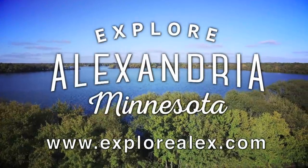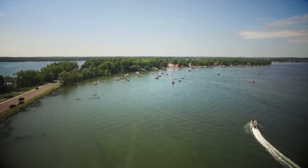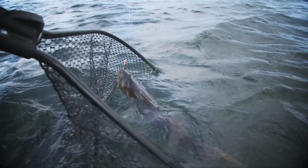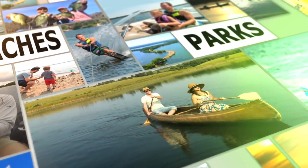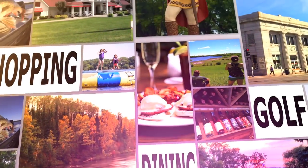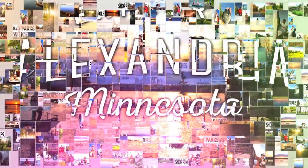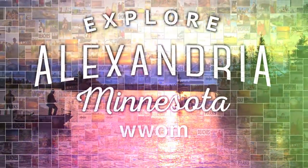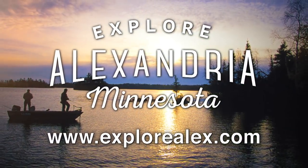Explore Alexandria, Minnesota. Whether it's a long weekend or a week long loaded with family fun, you'll find plenty of things to do in Alex. Unleash your inner explorer with over 300 lakes, beaches, parks, hundreds of miles of trails, dining, golf, shopping, museums and history. Alexandria is Minnesota's hidden gem. Go to explorealex.com to find your vacation this season.